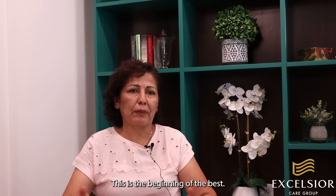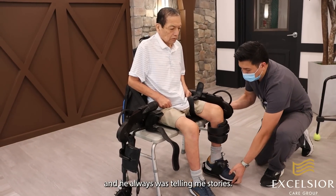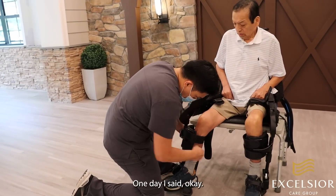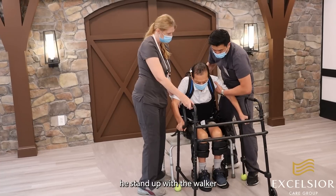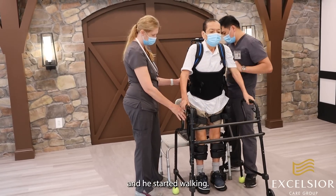This is the beginning of the best. One day I came and he was always telling me stories about his progress, how he was doing. Every day I come. One day I said, 'Let's show me.' He stood up with the walker and he started walking — walking, walking, walking. Wow.